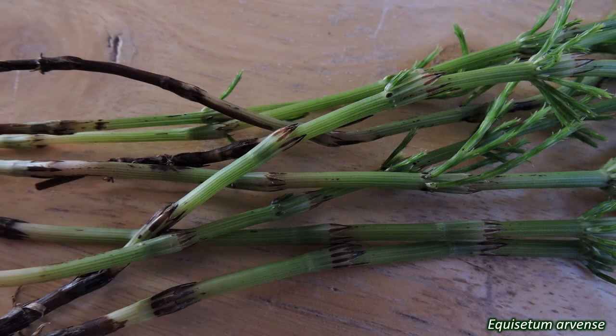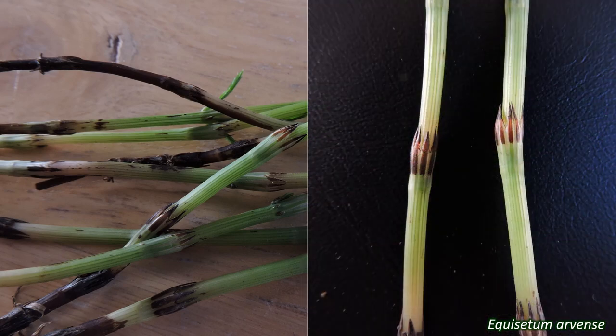Equisetaceae stems are straight and upright, with joints that divide them into a repeating pattern of leaf-sheath-stem, leaf-sheath-stem. They are hollow inside and have ridges running down their length. The size of the hollow space and the number of ridges are other useful identification features.